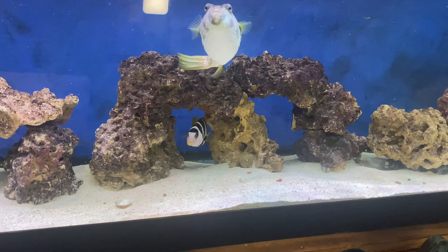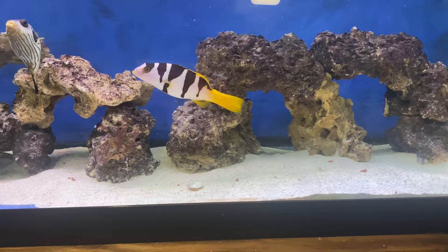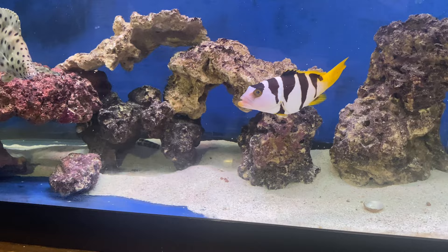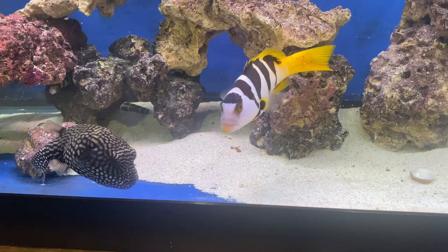I'll do a feeding video and a feeding short later on. What I feed these guys — I feed them shrimp, feed them super sides, and I've got some octopus and some calamari, so they get a very varied diet.